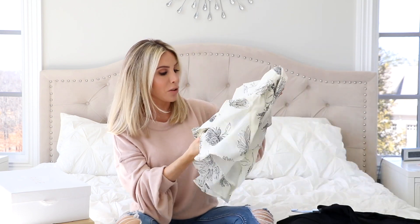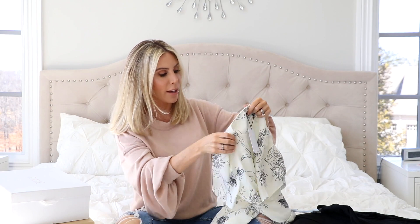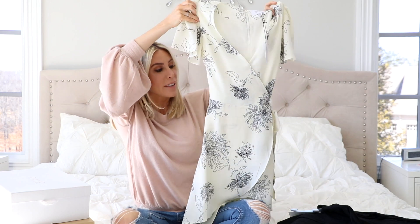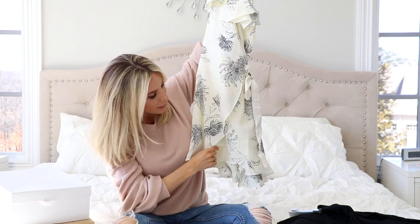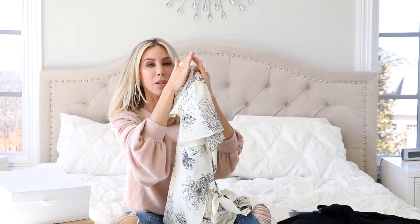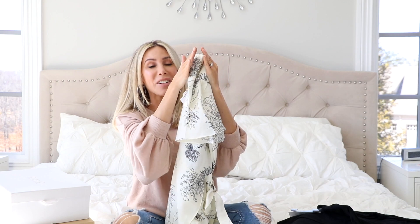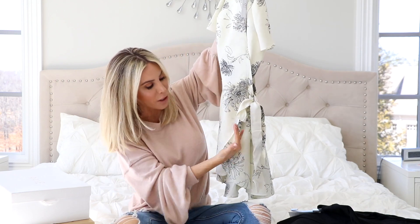Okay, this dress I am so excited about. This is by the brand JOA and it's just going to be like your perfect little summery dress. It's got a tie waist and just a little flow to the bottom. I like the shape of it because it's kind of like that tulip hem where it kind of goes out — it's kind of angled like this.